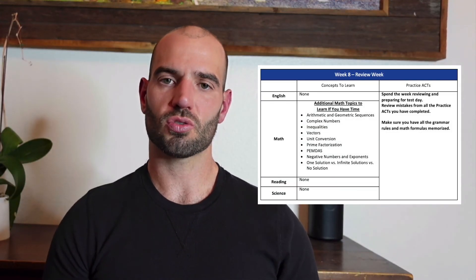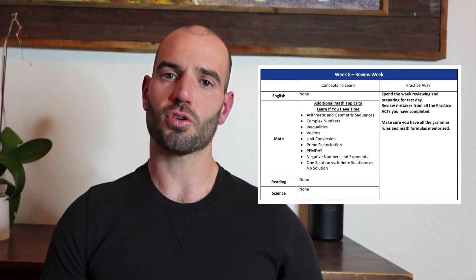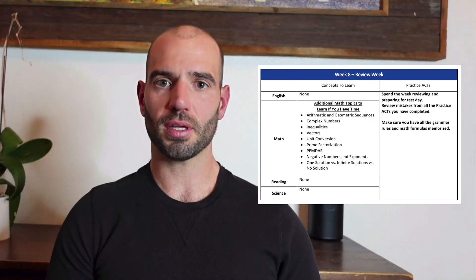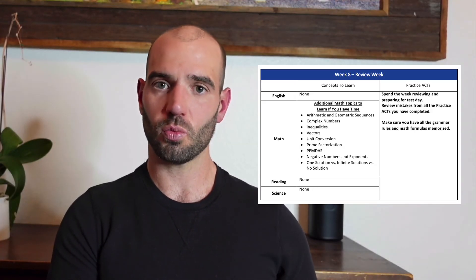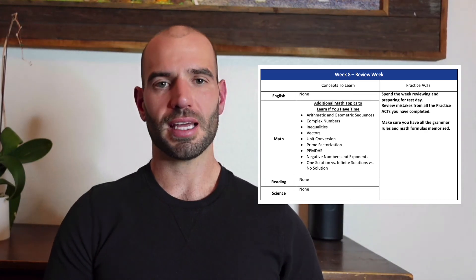Week eight is your review week. You're taking the ACT this coming weekend, so spend the week going over everything from the last two months — make sure you really know all your grammar rules and math formulas, and study those old practice tests. Students who do the best are those who learn the most from reviewing their practice test mistakes. If there's anything in the study plan you didn't get to yet, work on it early in the week. By Friday, just do some quick review, get a good night's sleep, wake up early, and go get your test.